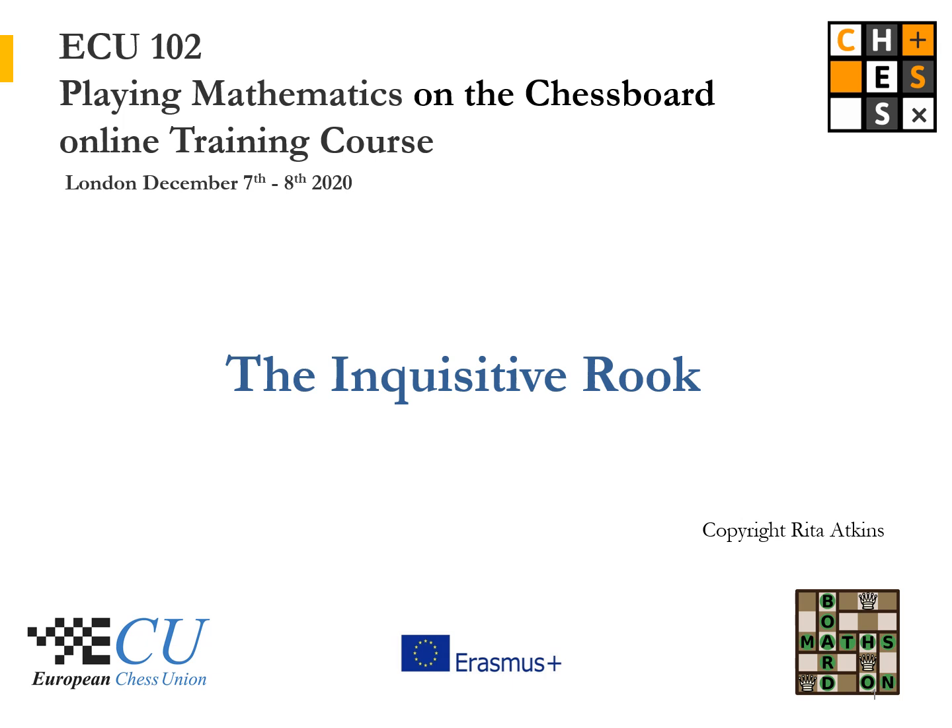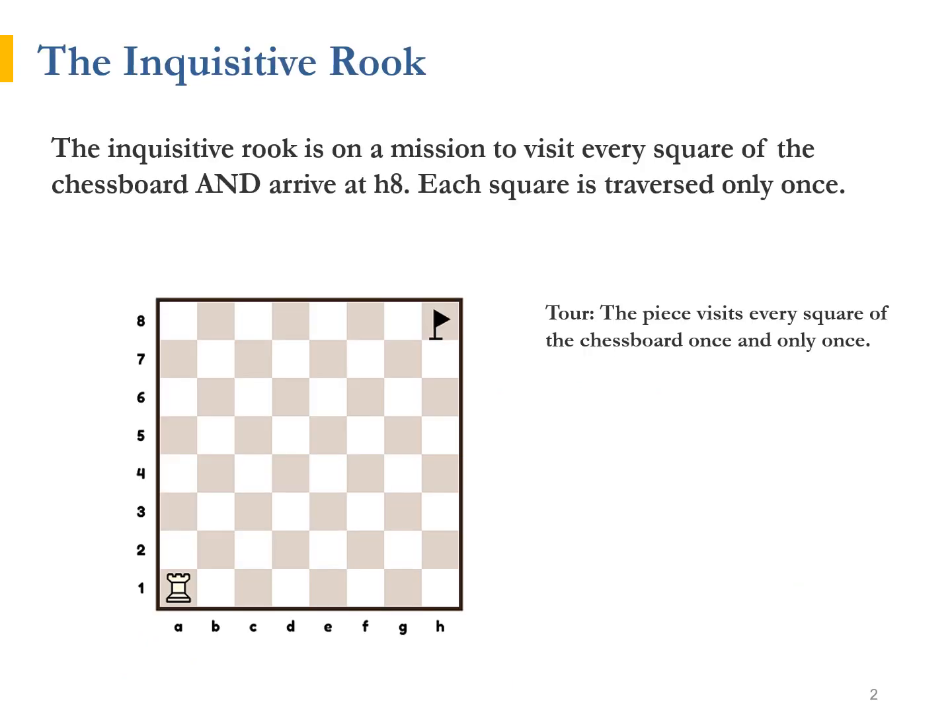The Inquisitive Rook is a chess piece. He starts the game from his home square, A1. On one lazy Sunday, with no chess game in sight, the Inquisitive Rook became very restless and decided to go on a leisurely walk around the chessboard, starting from his home square. His goal, being very curious by nature, was to visit every square of the chessboard and thus reach its furthest corner, the remote H8 square.